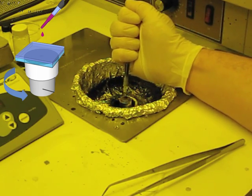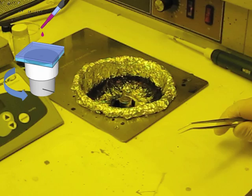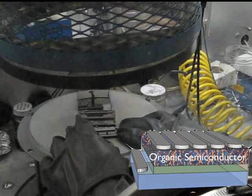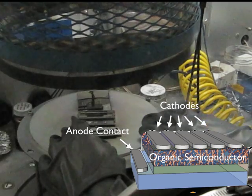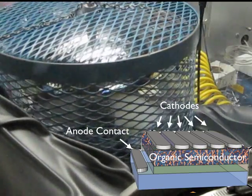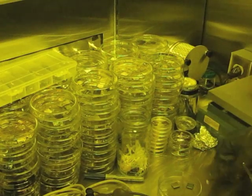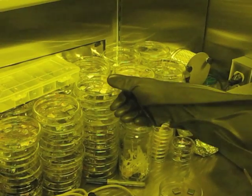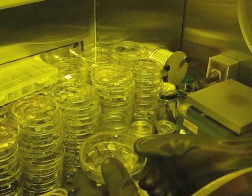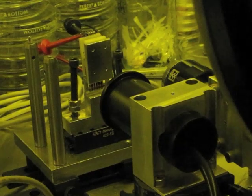Bright could also do this on flexible plastic. After this, he must deposit layers which can carry the electrical current. These layers look like silver and are called the electrodes. These are the finished polymer solar cells. Bright has made many cells, each one with different mixtures of semiconductor organic molecules. By testing the solar cells, he hopes to find the best one. This one generates around 1.2 milliamps of current.